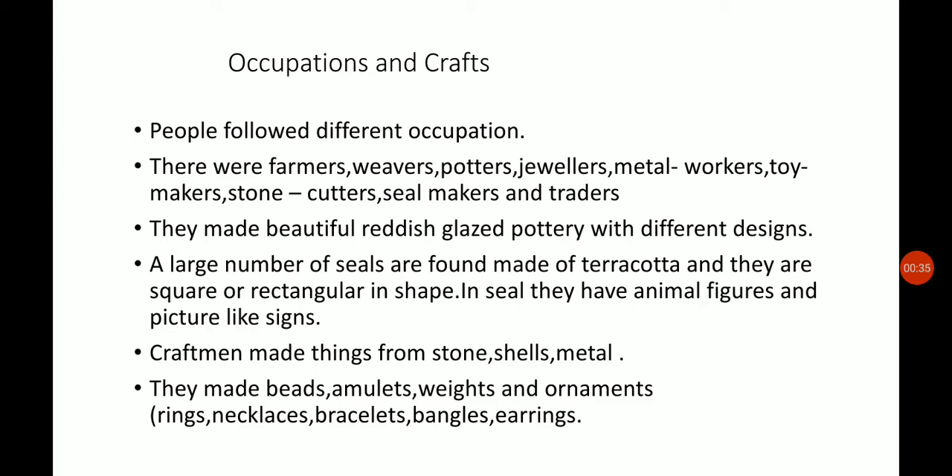Now moving to occupation and craft. The people here were engaged in different activities — they followed different occupations. There were farmers, weavers, potters, jewellers, metal workers, toy makers, stone cutters, seal makers, and traders.